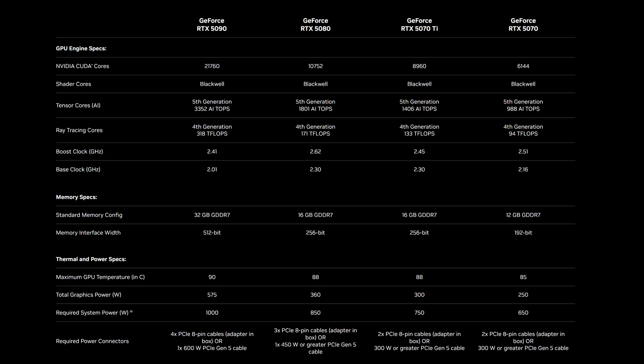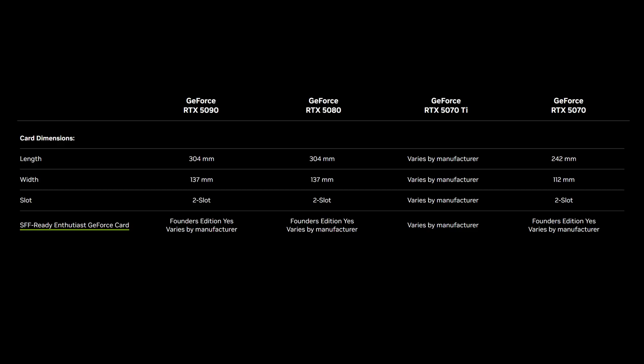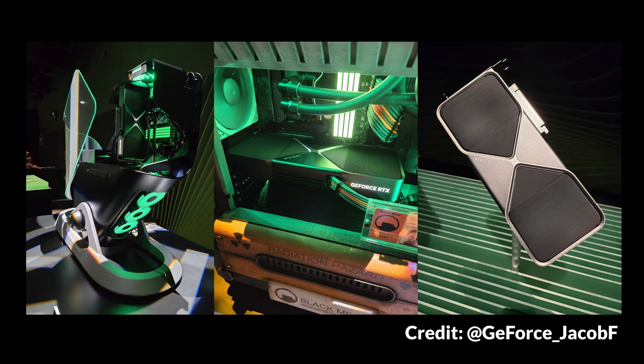Getting back to hardware, temperature management is another area where NVIDIA's done impressive work. Despite the monster performance numbers, they've managed to keep thermal targets pretty reasonable — the 5090 tops out at 90 degrees, while the 5070 runs even cooler at 85 degrees. You'll want good case airflow, but with the Founders 5090 being a two-slot design, it's going to fit in essentially any PC, including small form factor builds.